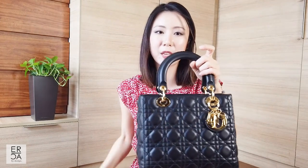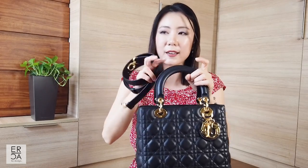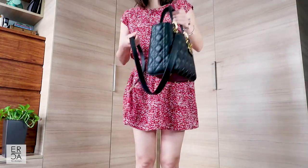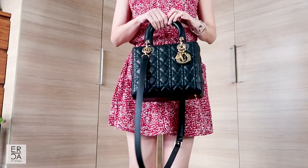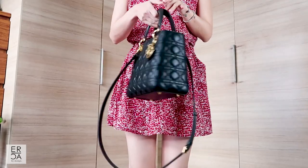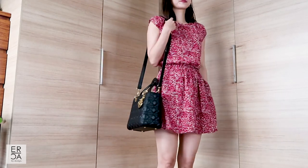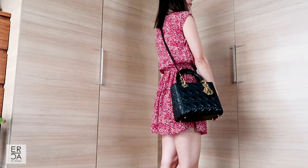It also comes with an adjustable cross body strap. I have a relatively new version — I got this in 2019 — and I think everything after 2017 has an adjustable strap. The strap does make it a bit more casual, and you can wear it as a cross body, but most of the time I prefer to wear it in the crook of my arm or just hold it by the top handles.